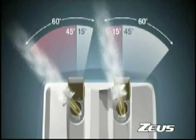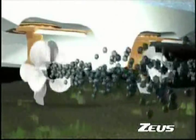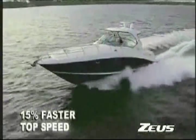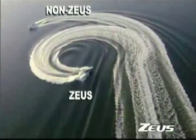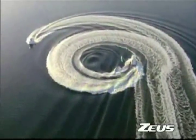Each pod turns independently, yielding greater efficiency and responsiveness. Counter-rotating propellers create amazing thrust, while minimizing the power losses found in traditional inboards. In return, you get better fuel economy and much faster speeds. Pod drives come with either front or rear-facing propellers, and when choosing between the two, safety is a critical factor.